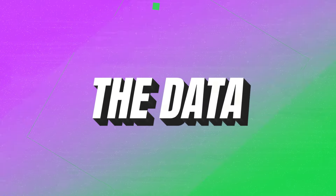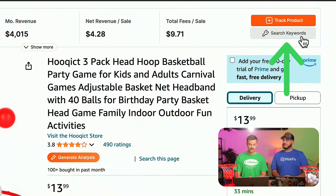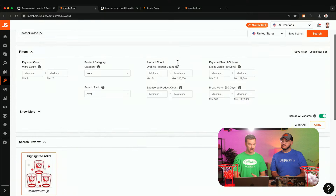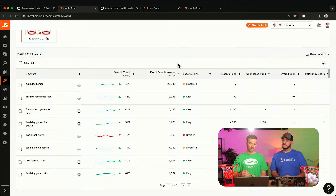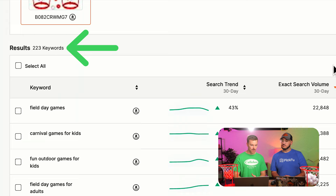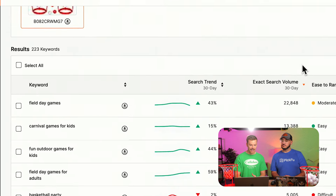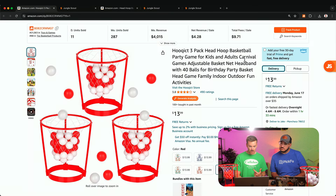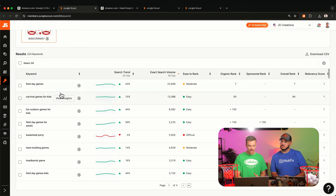Within Jungle Scout, we can click the extension to run a reverse ASIN search, which plugs this ASIN into our Keyword Scout tool and shows all the keywords people are searching to find this type of product. Right away I see 223 keywords come back. At the top we're seeing broad searches like 'field day games' and 'carnival games.' I notice 'field day' is not in their listing — that's one I would put right away in the title and other places.